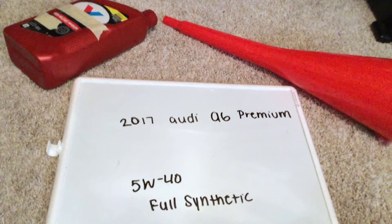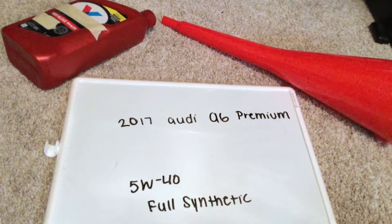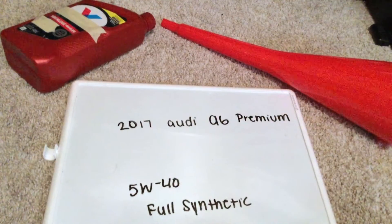If your 2017 Audi A6 Premium uses a different oil type, please be sure to leave a comment and let the rest of us know. You can check the video description for more information, and if you know a cheaper place to buy oil for your 2017 Audi A6 Premium, please leave a comment.